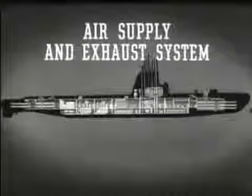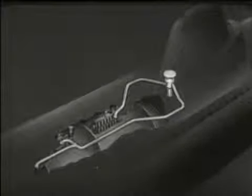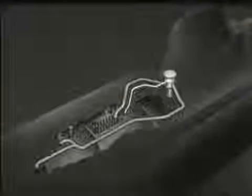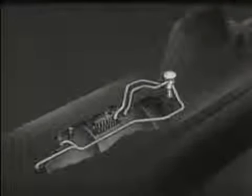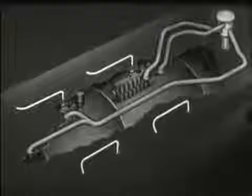The air supply and exhaust system provides for the diesel engines' air intake and exhaust and takes care of ventilation of the ship's compartments. When the submarine is on the surface, air is taken in through the main induction valve located in the conning tower fairwater. A line runs to the forward engine room to supply engine air, and a line runs to the after engine room to supply engine air. A branch of this line may go to the maneuvering room to aid in ventilating that compartment. Another line from the main induction valve is the main source of fresh air to ventilate the entire hull. The exhaust gases from the engines are discharged through the engine exhaust piping, the outboard exhaust valves, and through mufflers to the atmosphere.